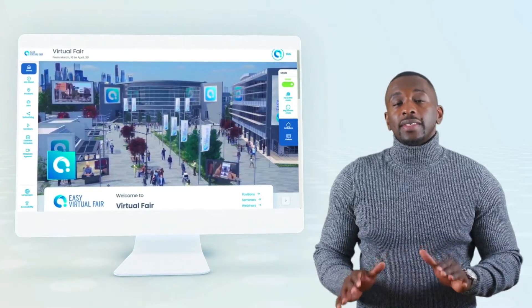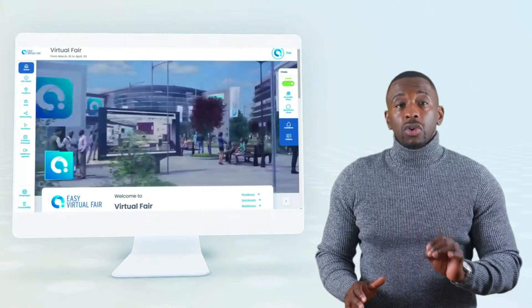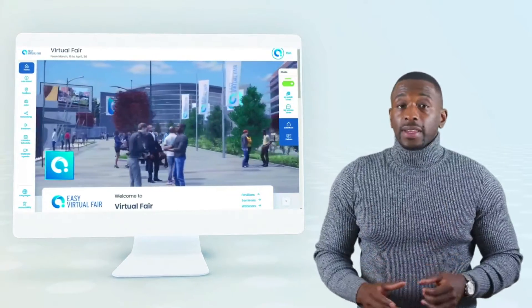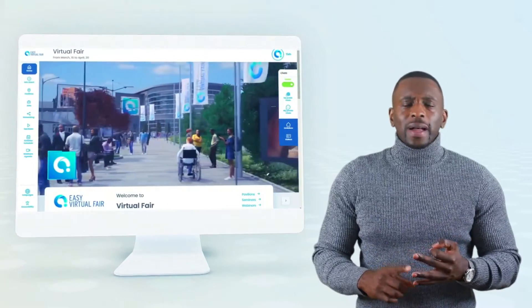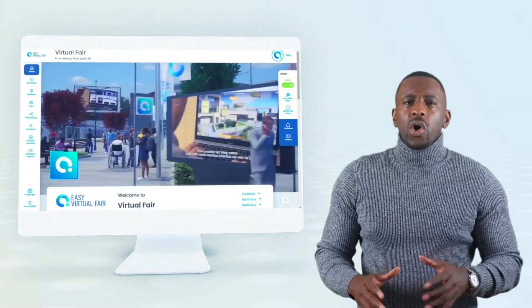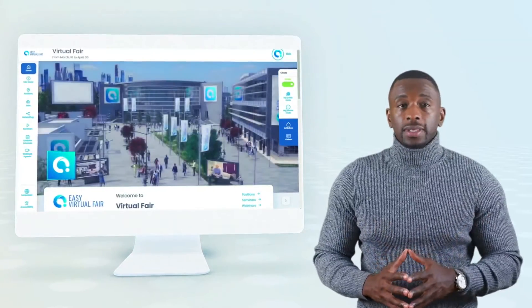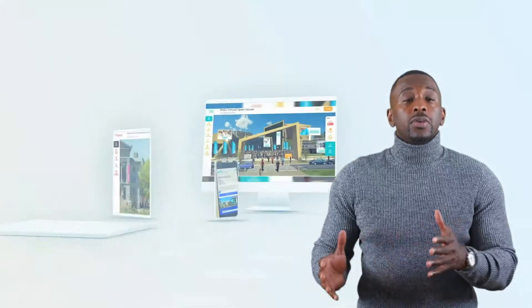Everything you will see during this demo is 100% mobile friendly. There are no downloads required, everything is HTML5 responsive. All of the features — the navigation, video interviewing, chat, and breakout rooms — everything is mobile friendly.